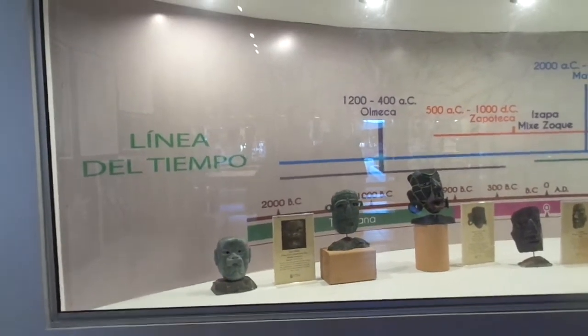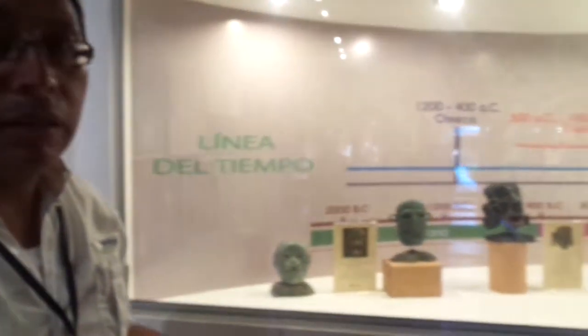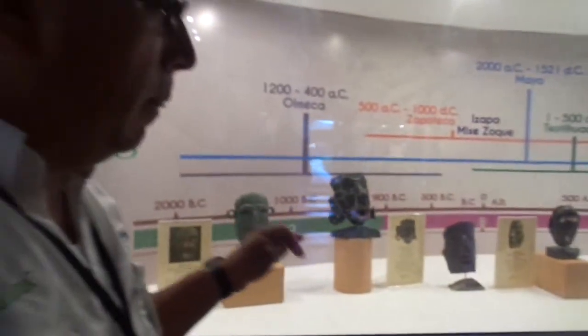Hi, this is part two, and this is our friend Otto. He's going to talk a little bit about the time period of Jade. We're here in the Jade Maya, the Jade Museum in Guatemala.